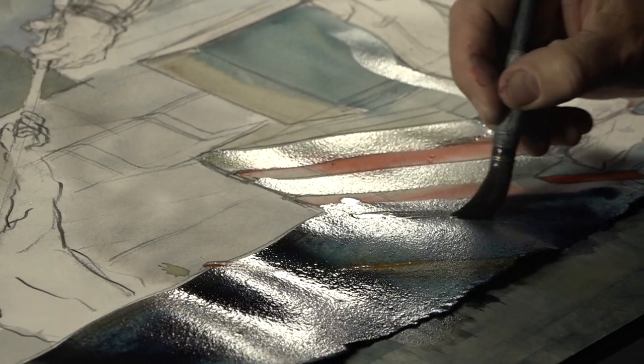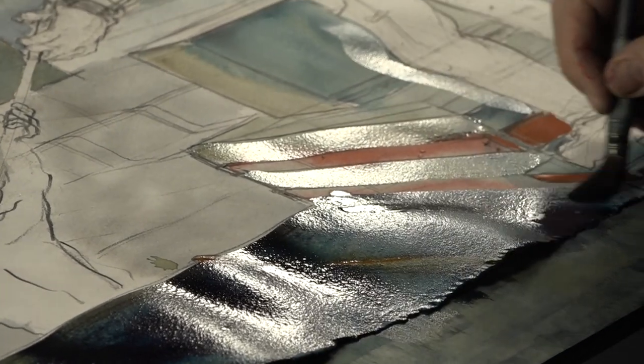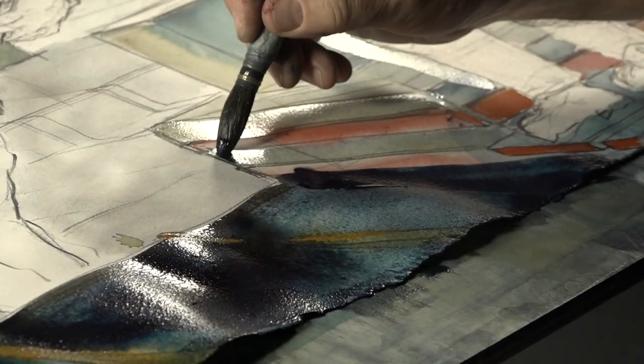I think the organic nature of paint — the tactile, fluid plasticity and energy of paint — is something that really fascinates me.